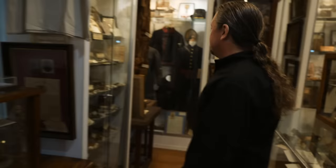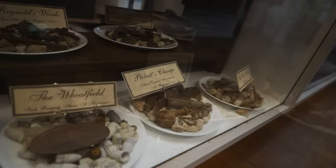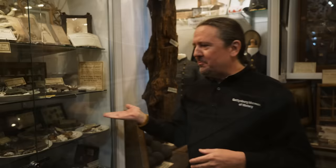Coming over here we have a bunch of artifacts from various spots on the Gettysburg battlefield. Each plate is an area and this is reminiscent of the old museums here at Gettysburg where there were lots of small private museums that would have little plates full of relics because they didn't really have good glass cases back then. A lot of people who came here in the 50s and 60s will remember this kind of display and we kind of made this collection like a throwback situation.